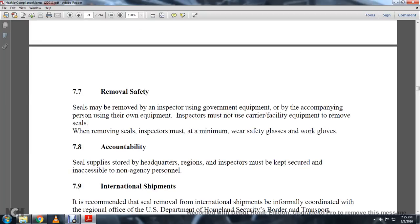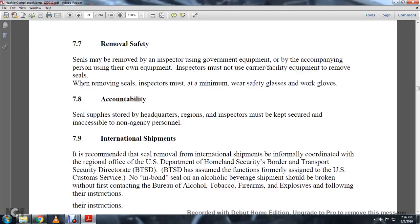7-7 Removal of Safety Seals. Safety seals may be removed by the inspector using government equipment, or by an accompanying person using their own equipment. The inspector must not use carrier or facility equipment to remove seals. When removing seals, inspectors must at minimum wear safety glasses.